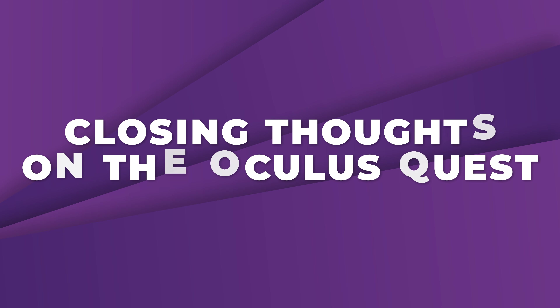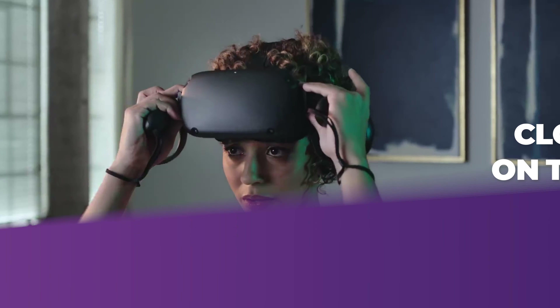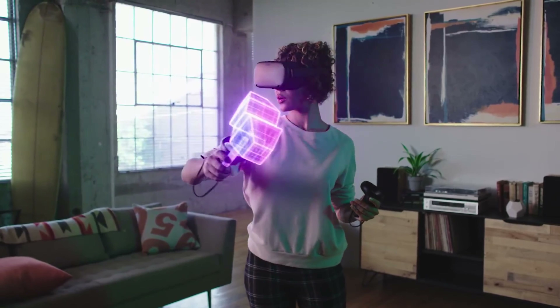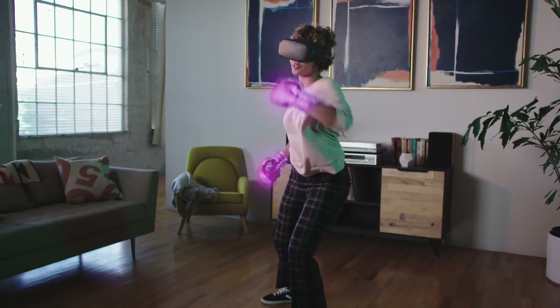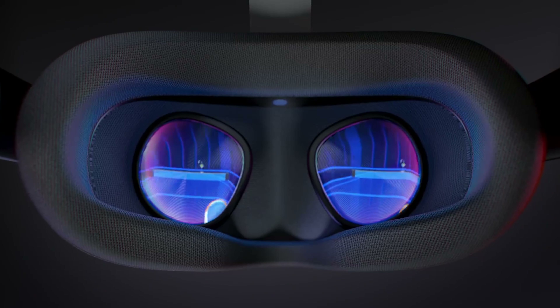Now to finish off the video, I just want to give some closing thoughts on the Quest itself. I genuinely believe this is the first major milestone for VR since it started back up with the DK1. To me, wireless is the future of virtual reality, and this is the first headset to convince me of its potential.